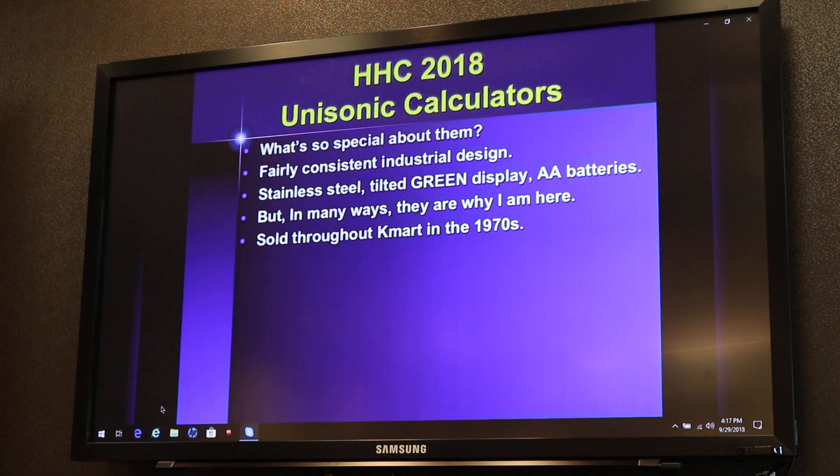What's so special about them? Well, the fairly consistent industrial design, green display, but in many ways Unisonics are probably the reason why I am here and why I am interested in calculators and have done what I've done. Unisonics were the store brand in Kmart throughout the 1970s.